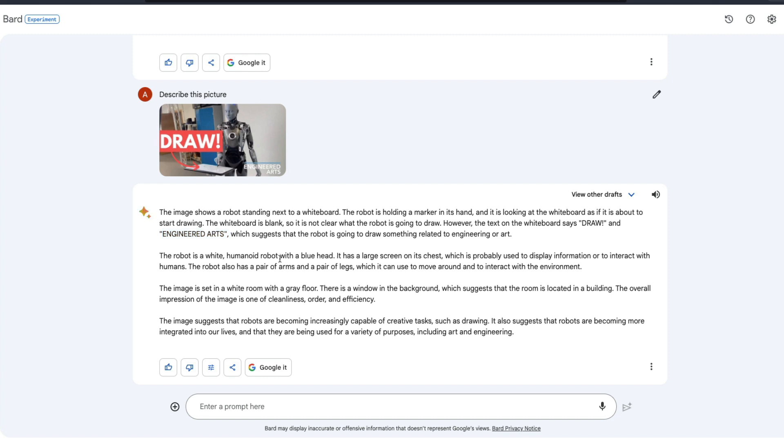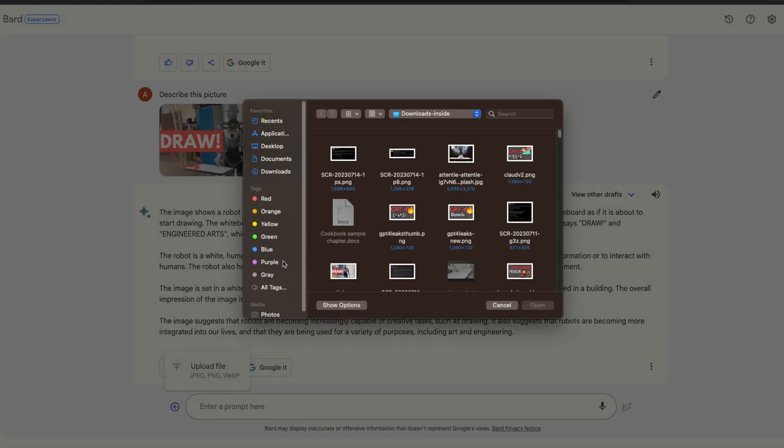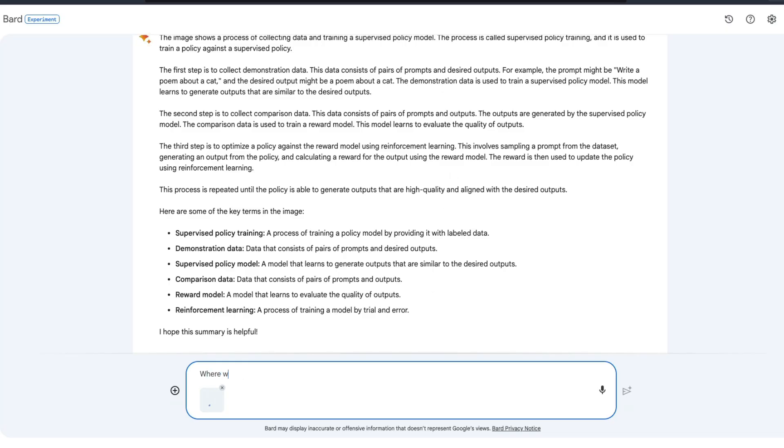You can see it says 'Engineered Arts,' which means the OCR is top notch. Everyone who has used Google Lens knows the OCR quality. There are some things it didn't do well — it says the robot has a large screen on its chest, which is not true — but the OCR is good. Now I'll upload another file to show why this is not just OCR.